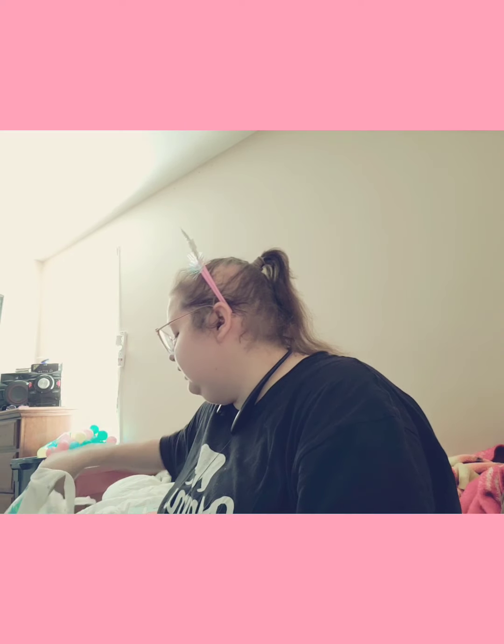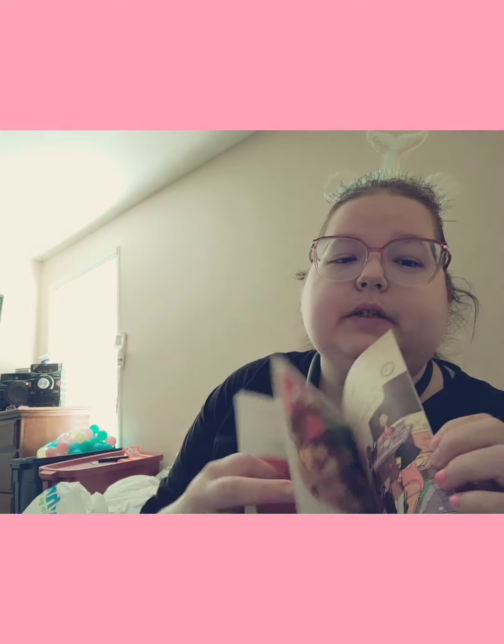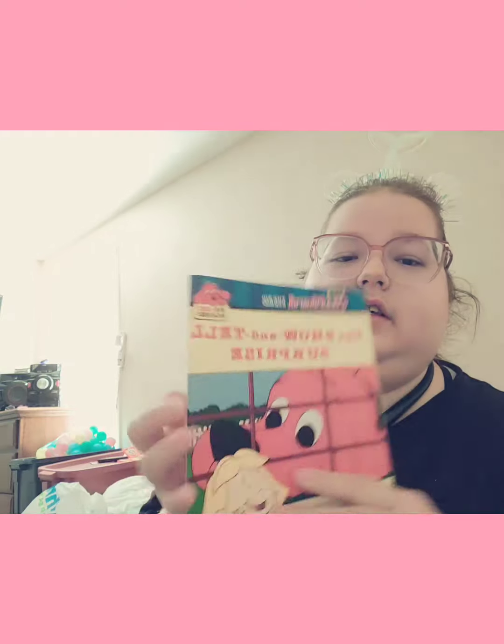We got that one, and then we got this one, and this is one of the reader books. It's based off the TV show. It says the Show and Tell Surprise — Clifford Adventures.